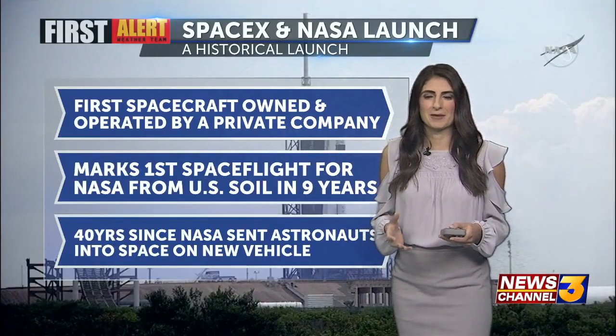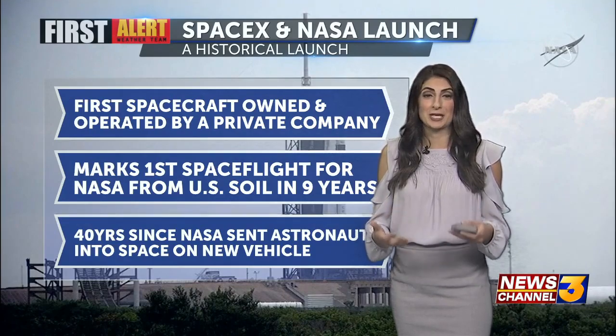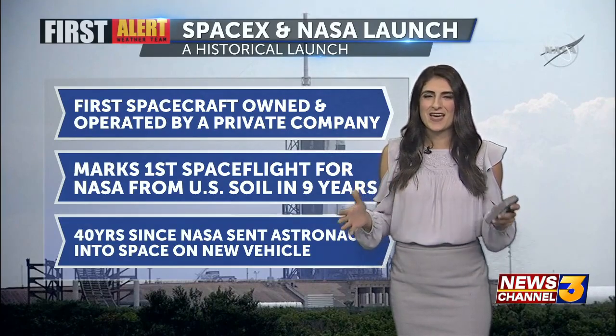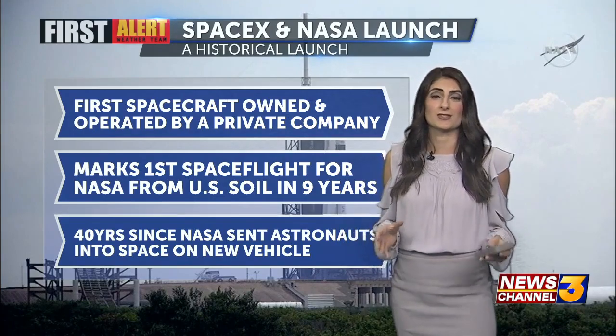I think many people felt very giddy when it took off and we were actually able to see it. Weather didn't have any factor in stopping it this time around, and it is truly a historic launch.